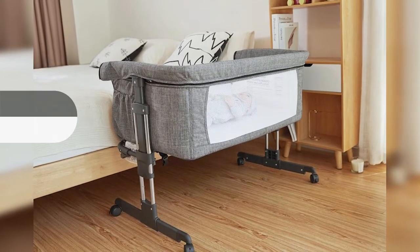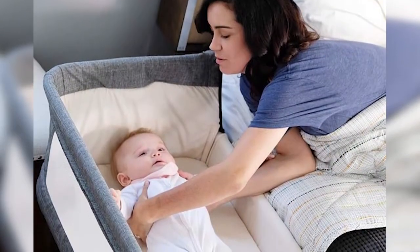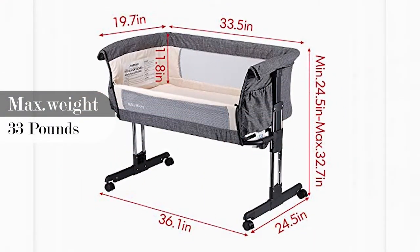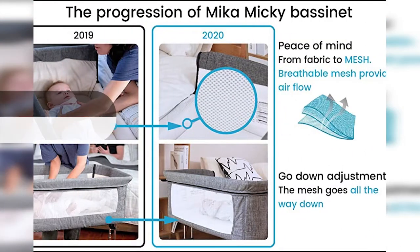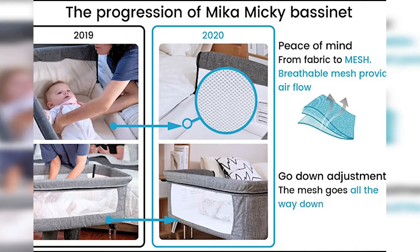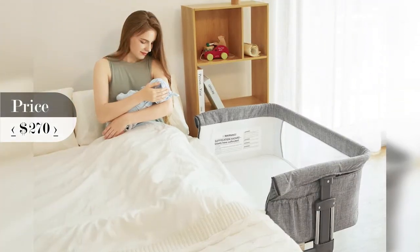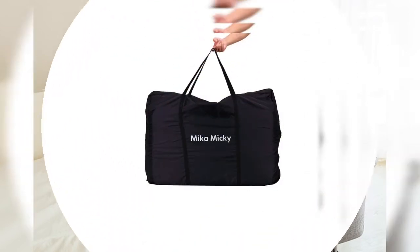Mika Miki Bassinet gives you the closeness and convenience of co-sleeping, while allowing baby his or her own protected space. The side wall lowers to allow you to tend to baby without leaving your bed. Two breathable mesh sides ensure maximum breathability and allow parents to check on their baby at all times. It offers seven height positions to suit parents' bed, with an easy open side panel for bedside mode. It's suitable from birth to five months or 33 lbs, or until baby can pull themselves into an upright position.